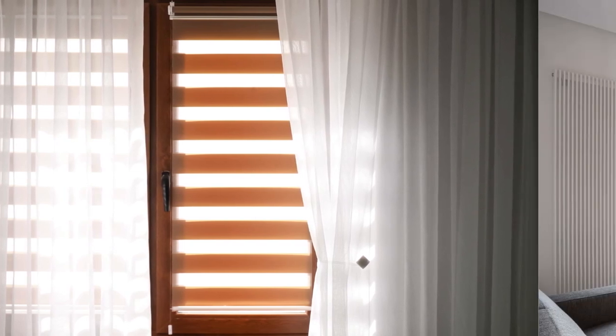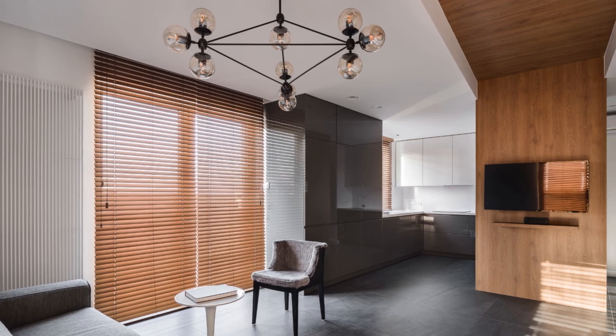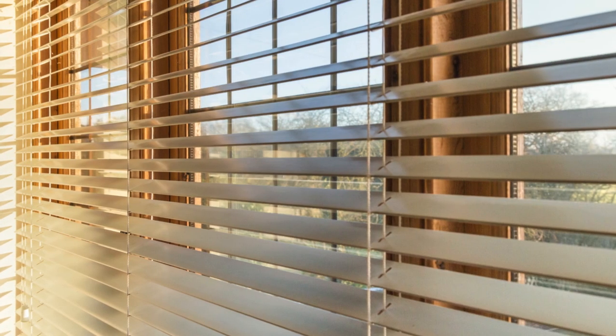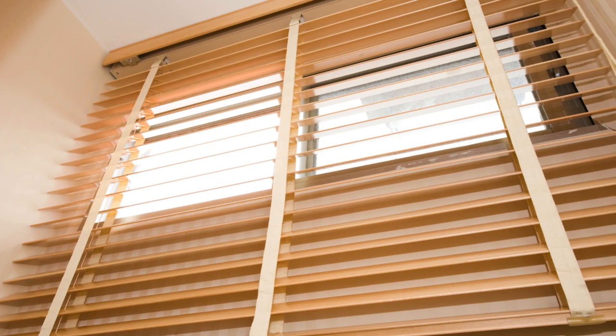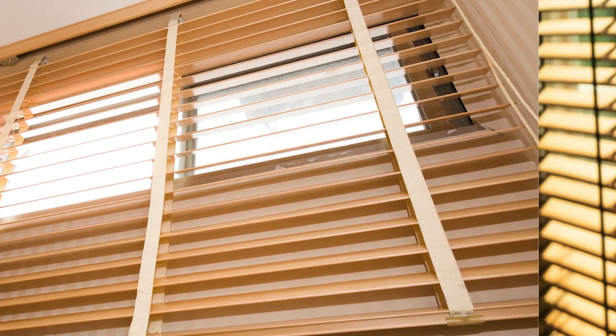Moreover, window blinds contribute to the overall design scheme of a home, serving as both functional elements and decorative accents. The wide range of materials, colors, and styles available in blinds allows homeowners to complement their existing decor or make a bold statement with contrasting textures and hues. Whether it's the sleek and modern look of aluminum blinds, the rustic charm of wooden blinds, or the soft elegance of fabric shades, window blinds can enhance the visual appeal of any room while reflecting the homeowner's personal style.